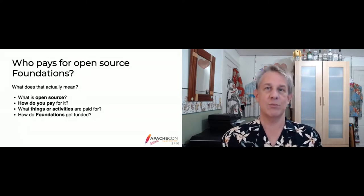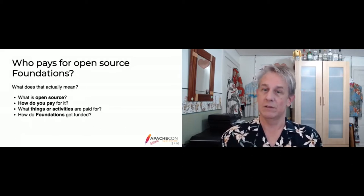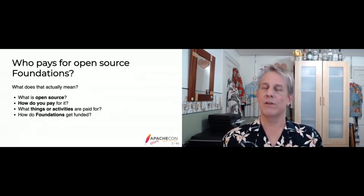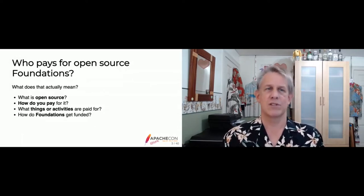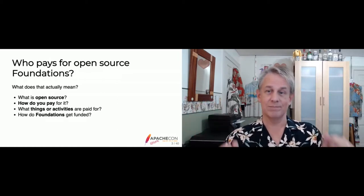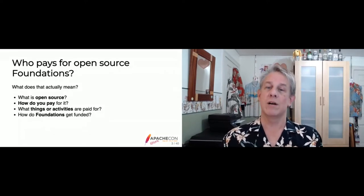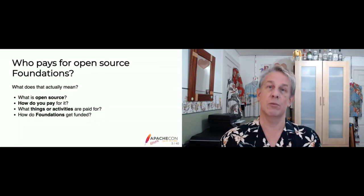We should have some definitions. Open source is software code that's publicly available under an OSI-approved license under the OSD. The different ways we can contribute to making projects work include code, services, testing, or documentation. Then we'll go into how some major foundations actually get funded, what their funding levels are, and where it comes from.